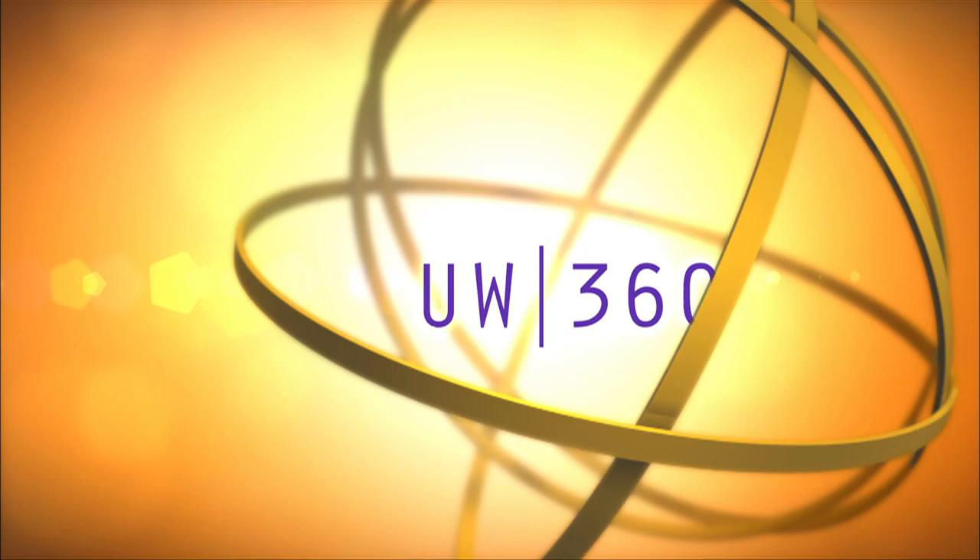UW 360 is proudly supported by Pacific Office Automation — copy, print, workflow, and IT. Problem solved.